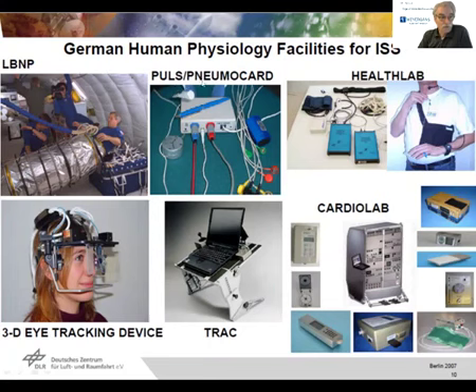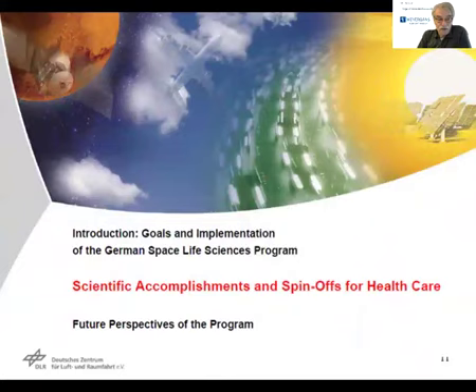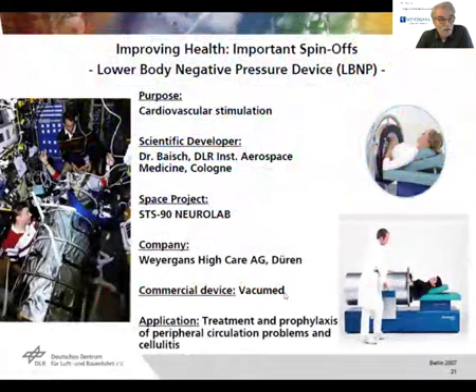They were also involved in Pulse and Neuroguard, the Health Lab, the 3D eye-tracking project, this track, and the Cardiolab. At that congress in 2007, they also spoke about scientific accomplishments and spin-offs for healthcare. And here we come: one of the important spin-offs for improving health was a lower body negative pressure device project.